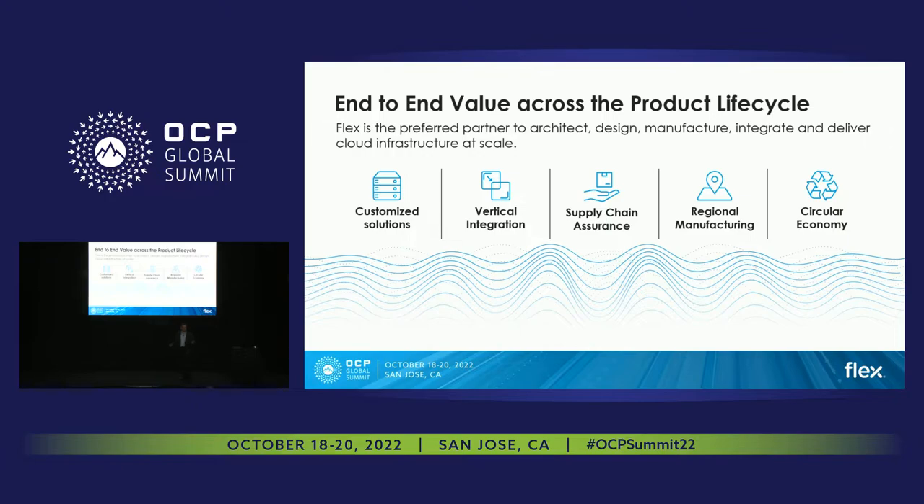all the way to critical power infrastructure, at very large scale. When we talk about scale, we can't neglect supply chain. We have a supply chain organization of over 10,000 supply chain professionals. They manage about 16,000 different suppliers and well over 700,000 different components — a world-class supply chain organization. In these days of supply chain shortages, we're able to provide a great deal of value to our customers.